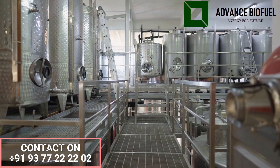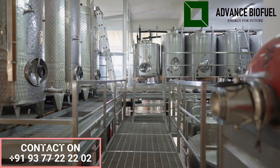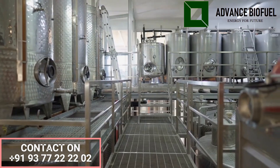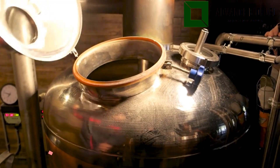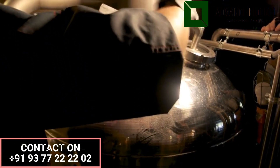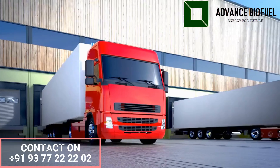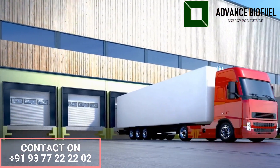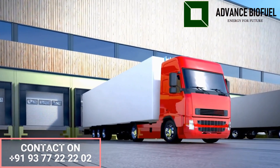Our plant works with multi-feedstock and is multi-purpose, so you can work on other oil products as well. You can also work in solvent distillation, a petrochemical process, within our plant. We will guide you and provide you with multi-process capabilities.